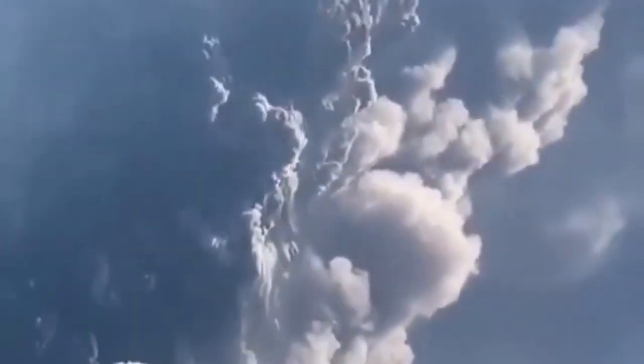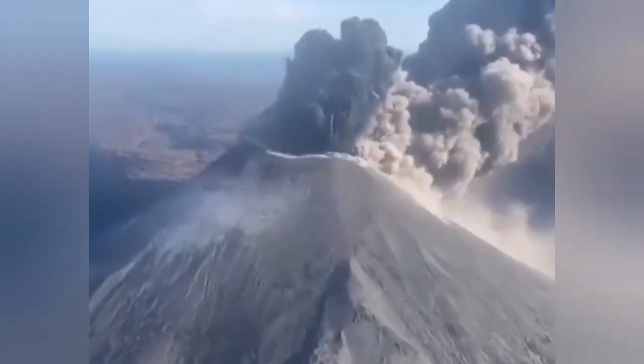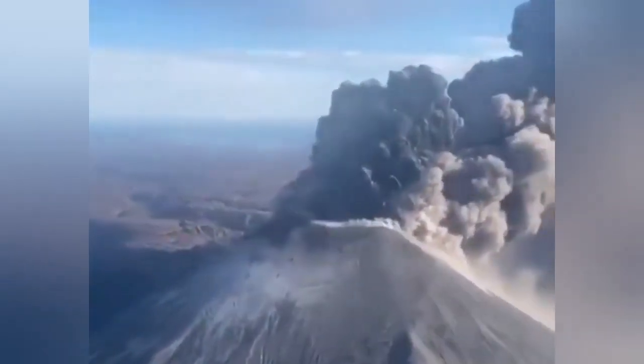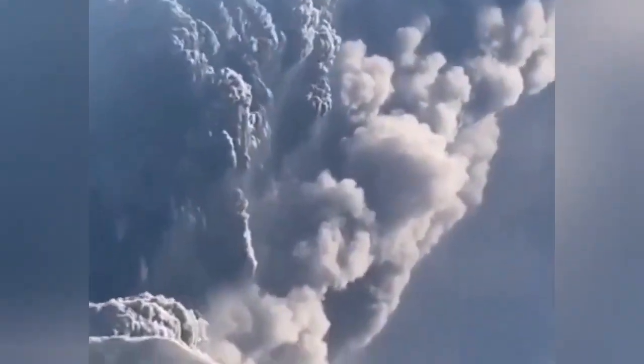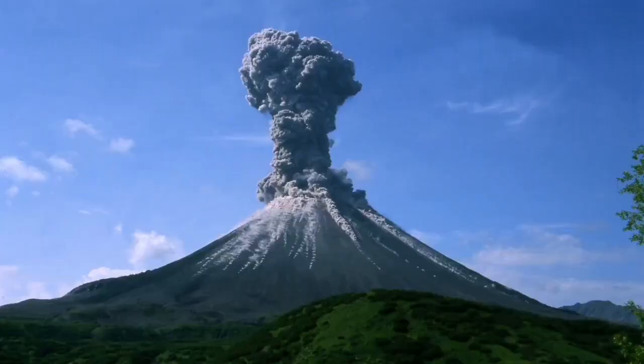That magma can rise one and a half kilometers - imagine carrying a rock with you at that height. This magma has carried all this huge amount of weight and mass into space, practically. The last eruptive phase was just a few years ago, and now it is going a little bit calmer.